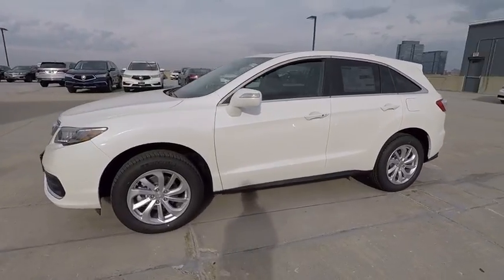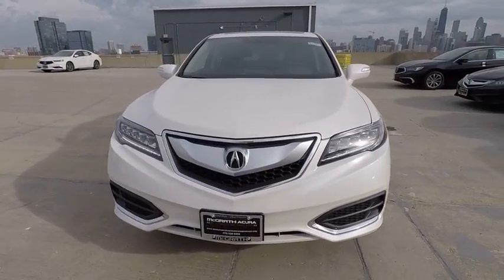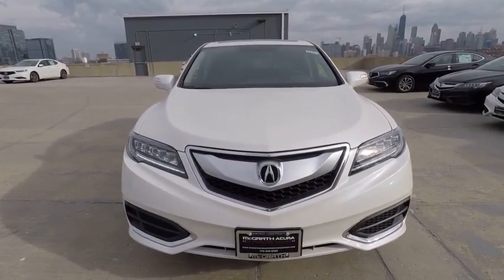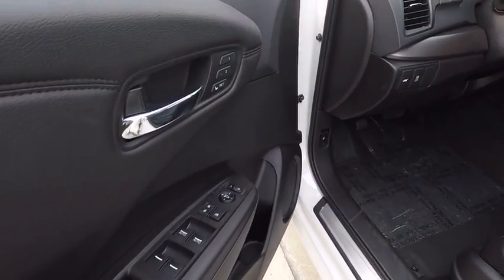Power passenger seat, traction control, dual airbags, leather-wrapped steering wheel, air conditioning, alloy wheels, power steering, four-wheel disc brakes, heated front seats, and electronic stability control.